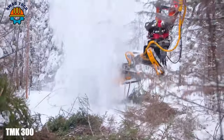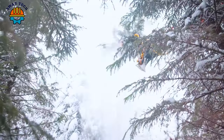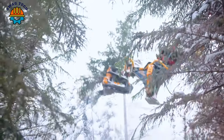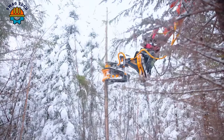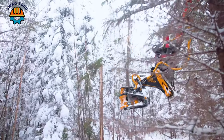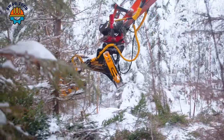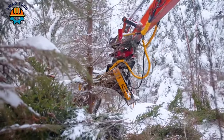In a forest in Finland, the Team Make 300 stands tall like a giant among giants, with a powerful engine of about 300 horsepower. This formidable machine easily chisels through towering trees, demonstrating advanced technology and precise control.